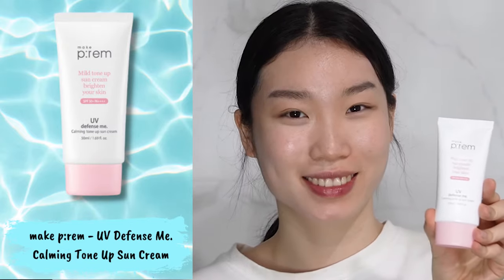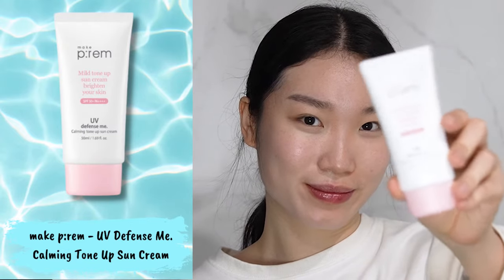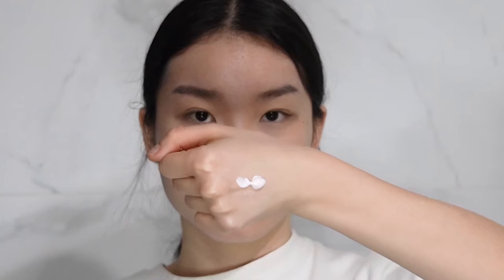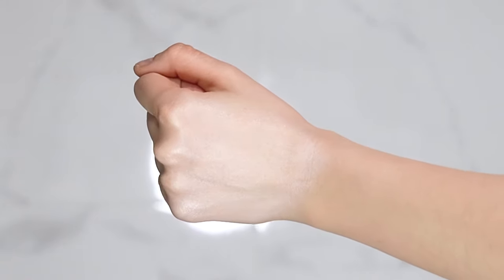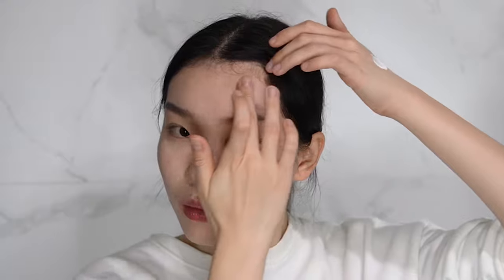The Make Prem UV Defense Me Calming Tone Up Sunscreen has a slight pink shade from the ingredient calamine, which works to brighten up your skin tone. I noticed that my skin texture, radiance, and tone improved after applying the sunscreen. It gives a very natural makeup result and can be used as a makeup base that perfects your skin tone before applying foundation. Because it's pink, I would say that there is a little bit of a colour correcting effect to the sunscreen as well.